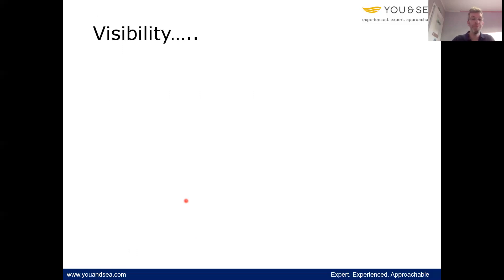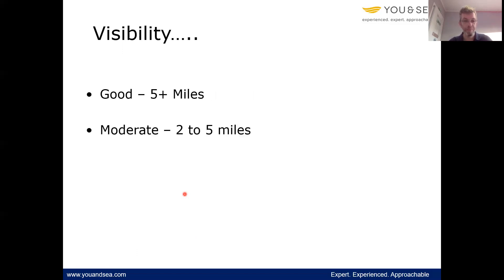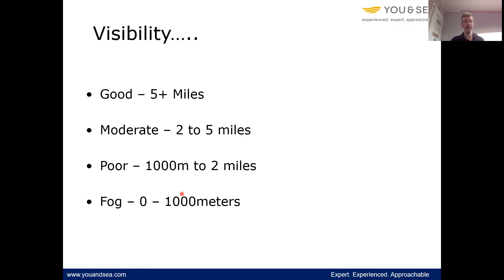Visibility. I'm going to concentrate on four of these. Good visibility is five miles plus. Moderate is two to five miles. Poor is one thousand metres to two miles. And then fog — or in some cases referred to as very poor — is less than one thousand metres visibility.